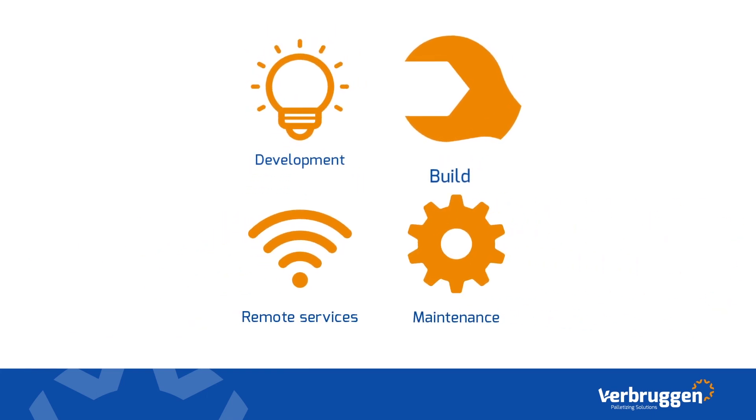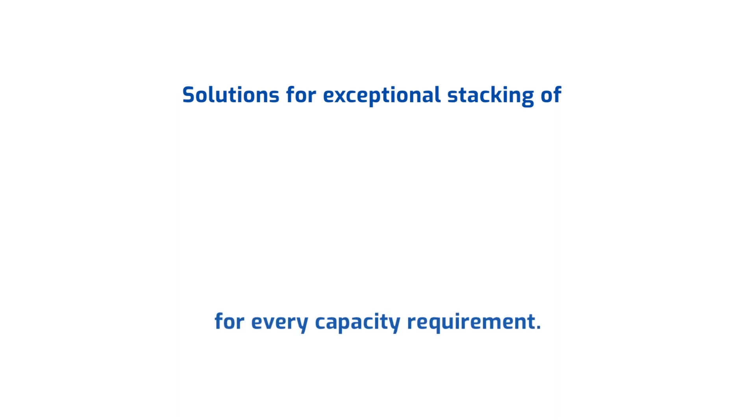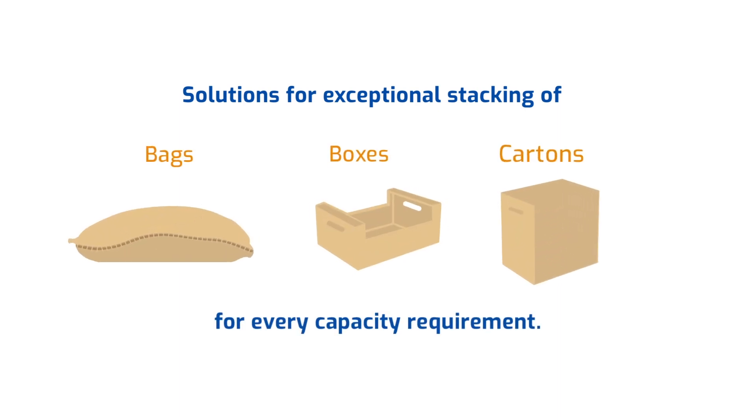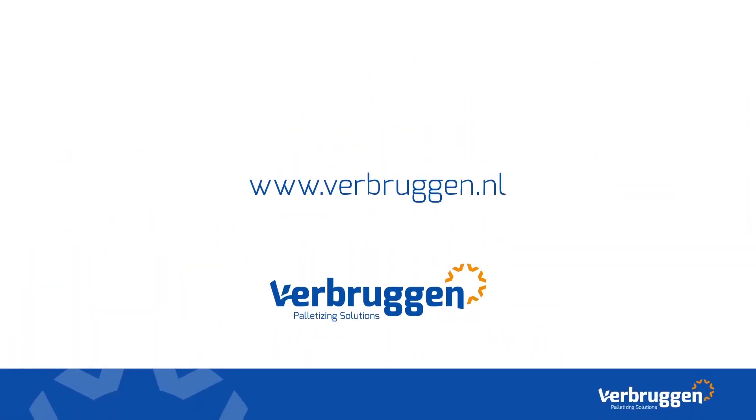Verbruggen specializes in palletizing solutions. We develop and build machines, offer an excellent remote service, and have a global service and maintenance network. We design innovative solutions for exceptional stacking of bags, boxes, and cartons for every capacity requirement. For more information, visit our website or contact us directly.